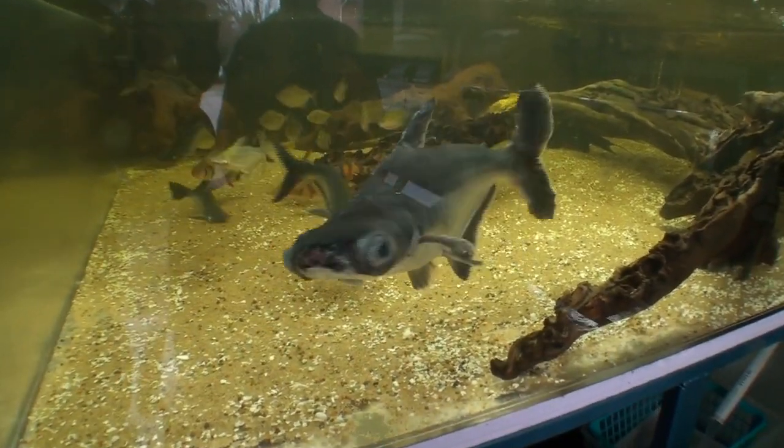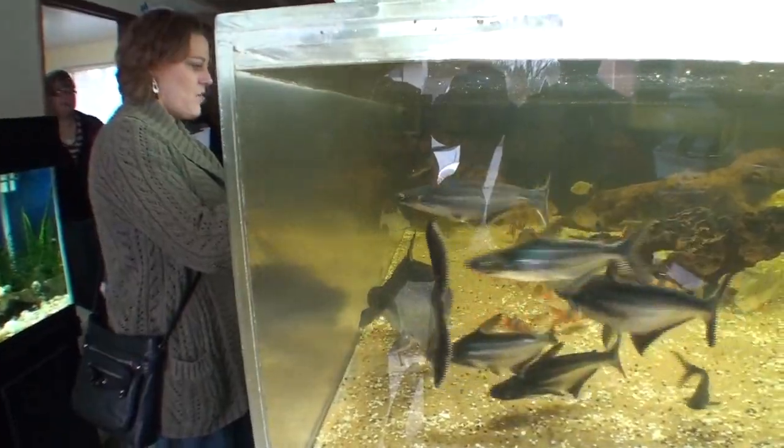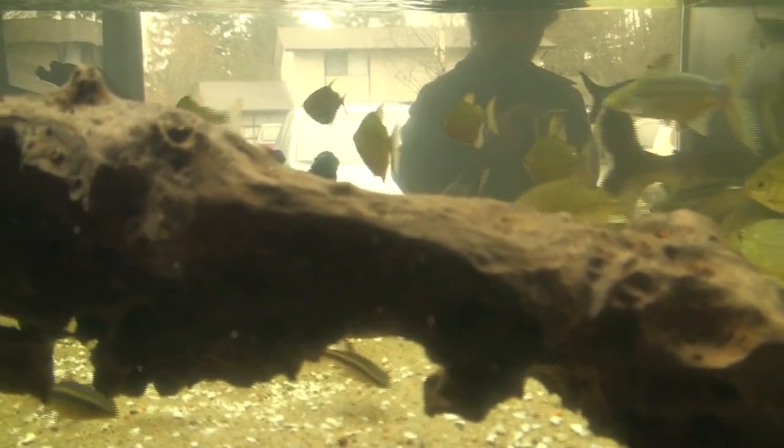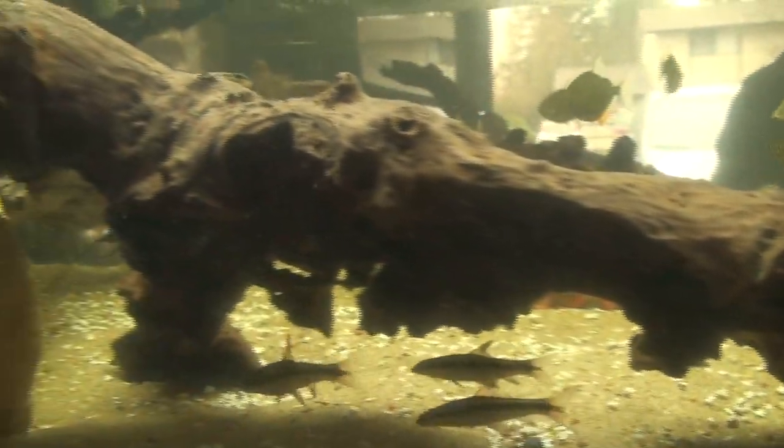The big one in the front there, his name is Andre. He's not one they bought as an albino — he started out being black like the rest.